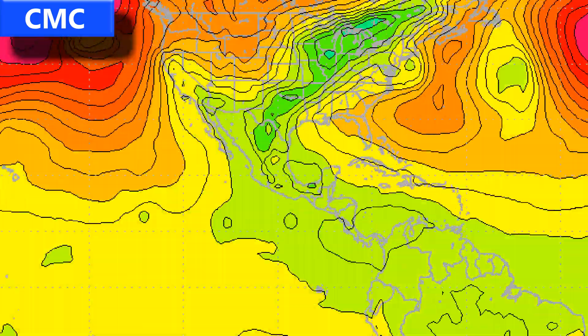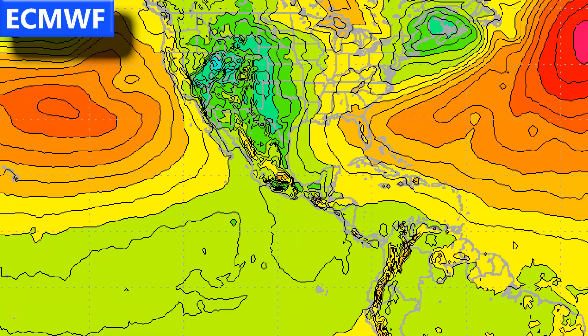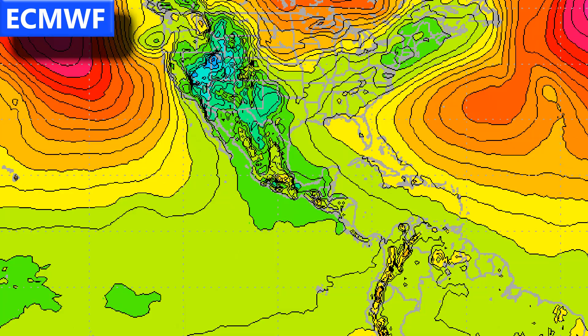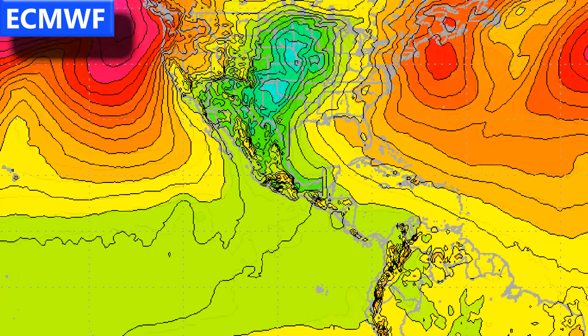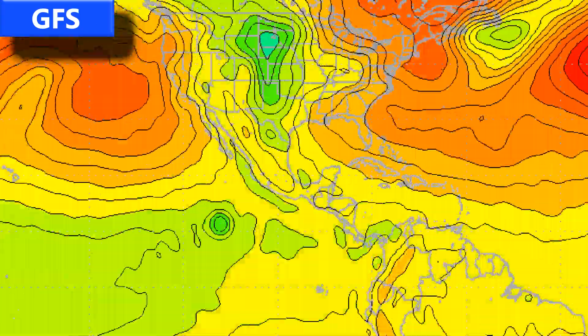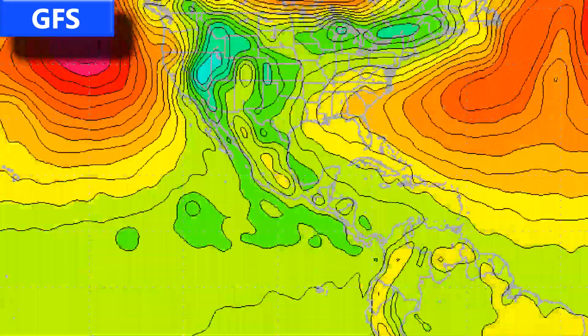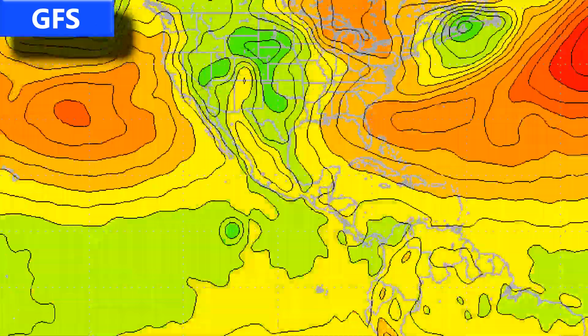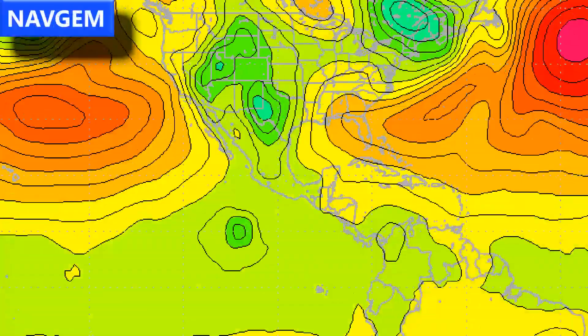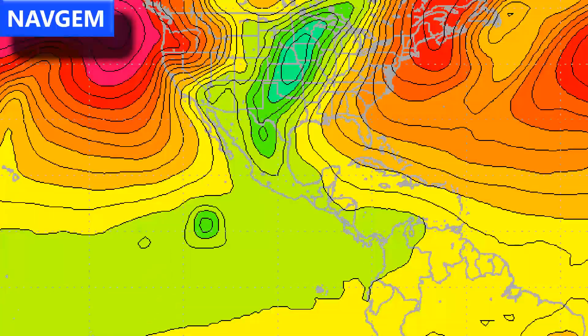The CMC forecast shows the storm tracking towards the west throughout the eastern Pacific. The ECMWF forecast similarly is not expecting a particularly strong storm. Looking at the GFS run, there's a slightly stronger storm perhaps, dipping maybe below 1000 millibars briefly as a tropical storm. Looking at the NavGEM by the US Navy...